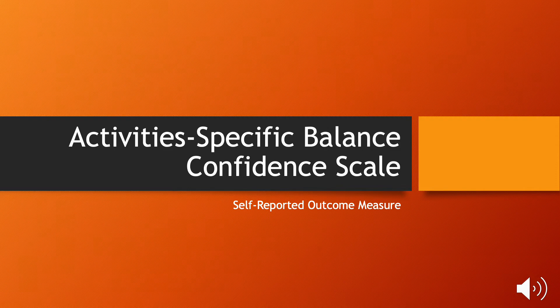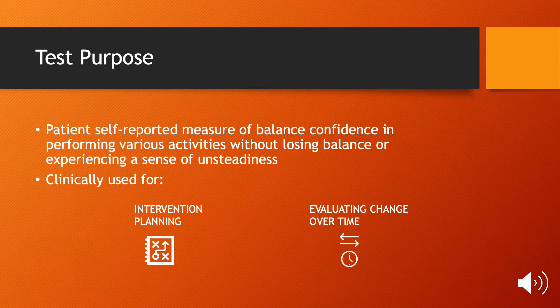The first outcome measure we will discuss is the Activity-Specific Balance Confidence Scale, also known as the ABC Scale. It is a patient-reported outcome that assesses their confidence in performing certain activities without a loss of balance, and can be used to create a plan or evaluate progress over time.